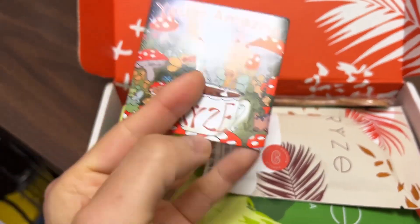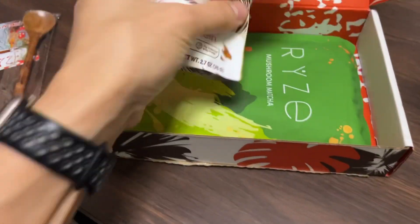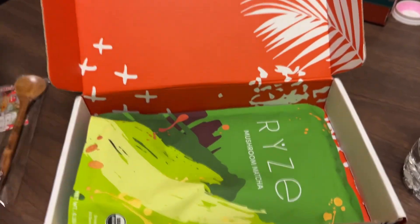There's a picture of a mushroom magnet. Nice wooden spoon in here. What is this stuff? Overnight oats and protein. Sounds nutritious.